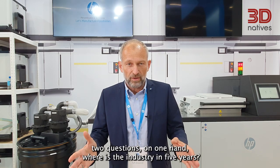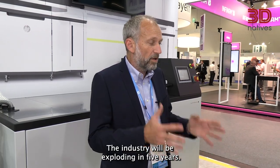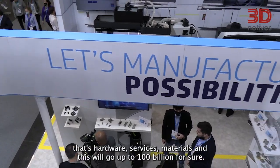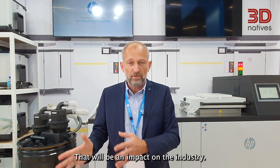The answer has two parts. On one hand, where is the industry in five years? The industry will be exploding in five years. Today, we have 13 billion of revenues all in — that's hardware, services, materials. And this will go up to 100 billion, for sure. That will be a major impact on the industry.